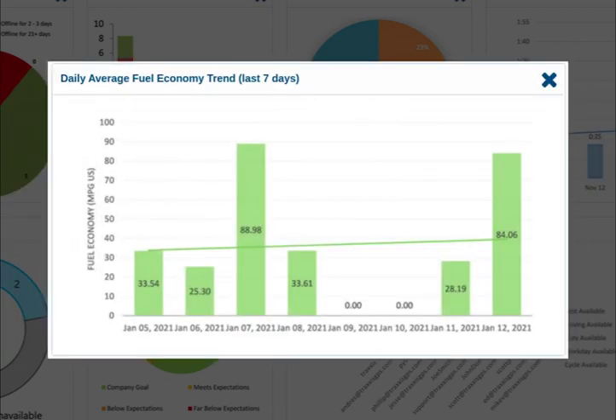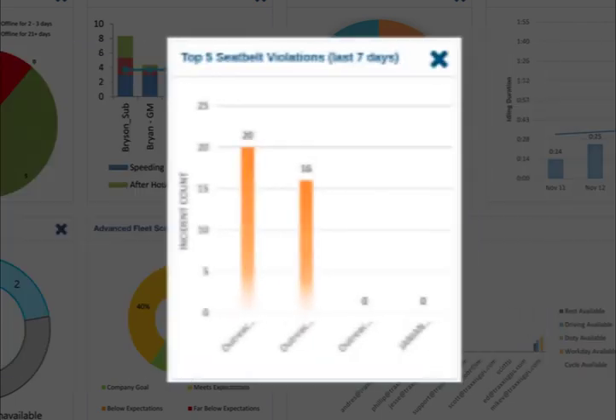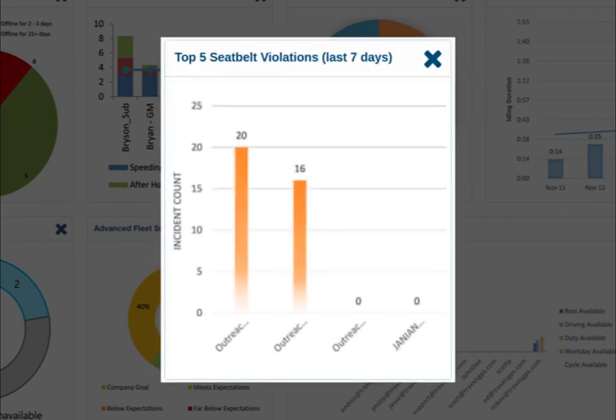Next, we have the average fuel economy report, which shows your fleet's average fuel economy in miles per gallon for the last seven days. And let's not forget the monthly fuel usage report, displaying the total gallons of fuel burned for your entire fleet over the last three months.